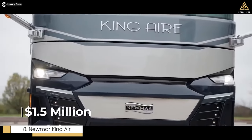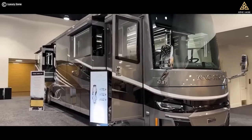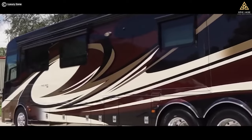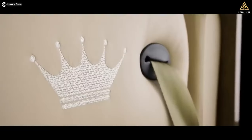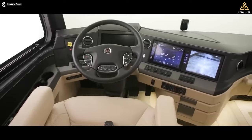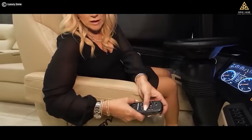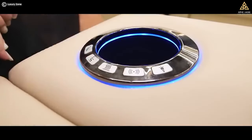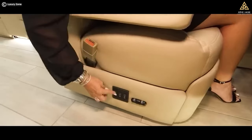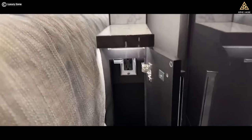Number 8: Newmar King Air, a rolling palace starting at $1.5 million. What sets the King Air apart is its focus on the entire experience. From the moment you step inside, you are dazzled by Italian leather upholstery that covers nearly everything — even the instrument panel. The cockpit seats are a tech lover's dream with remote-controlled adjustments, heating, cooling, and even massage settings. For those cold days, heated porcelain flooring keeps your toes cozy.